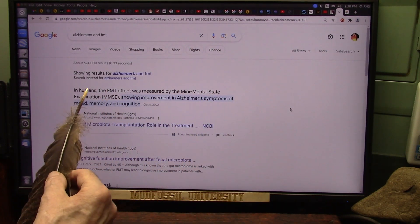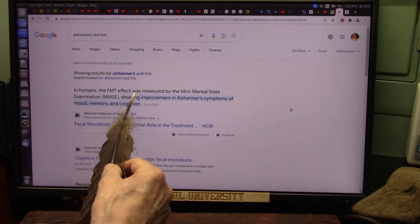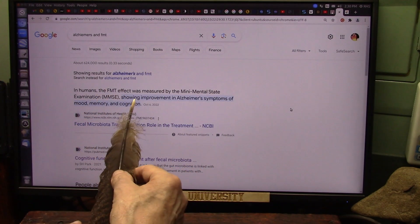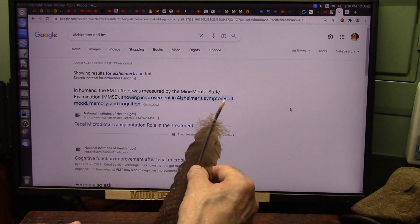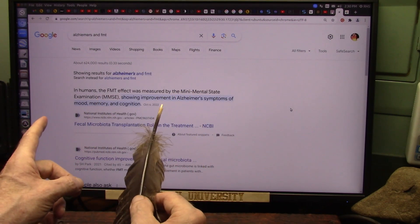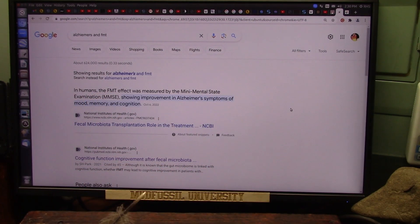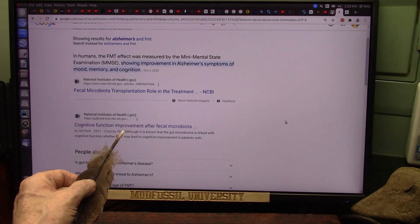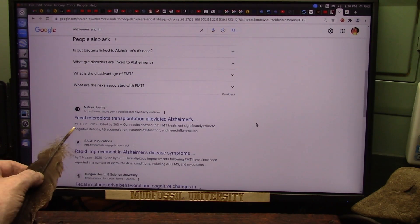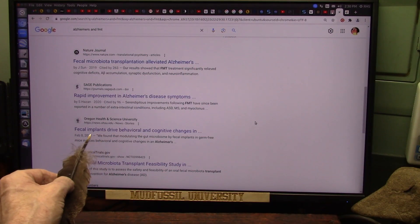Now, talking about Alzheimer's — fecal matter transplant effect was measured by the Mini Mental State Examination, which showed improvement in Alzheimer's symptoms of mood, memory, and cognition. That's three things. Cognitive function improved after fecal matter transplant, and all of them say the same thing: it's a rapid improvement.